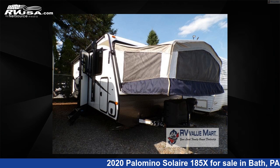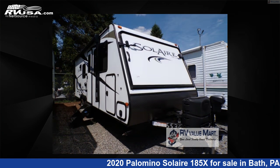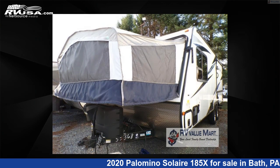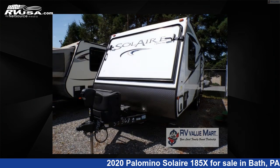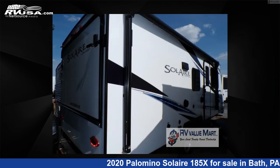This 2020 Palomino Solaire 185X is a travel trailer RV. It is located in Bath, Pennsylvania 18014 and is offered for sale by RV Value Mart, Bethlehem. Click the link in the video description to visit RVUSA.com and see more photos as well as the current price.